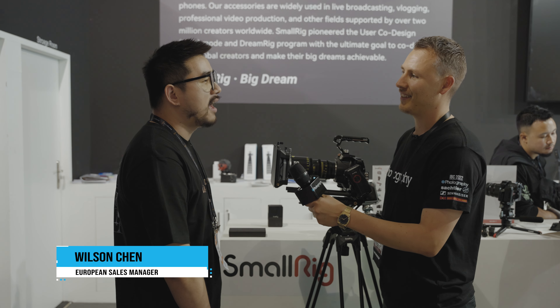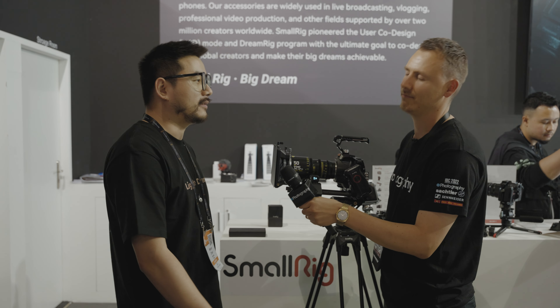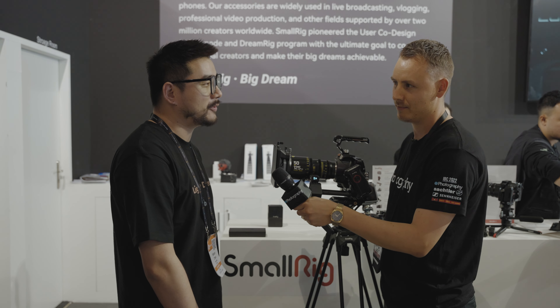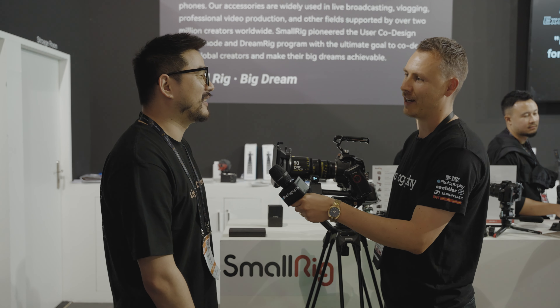So Wilson, how's the show going? It's pretty good actually. We got a lot of visitors here today at our exhibition, so that's good. Very, very happy of course. Very good to have you again here at IBC.